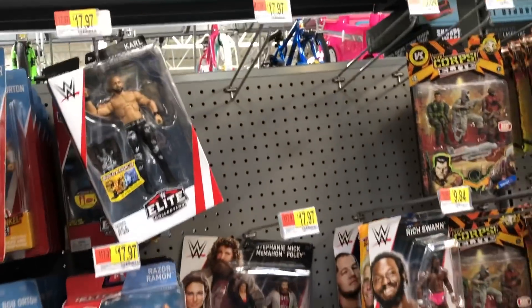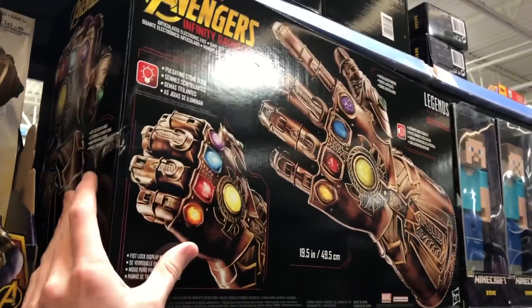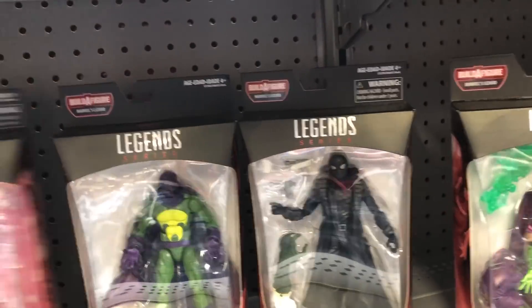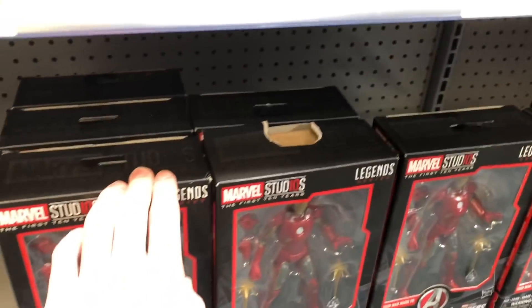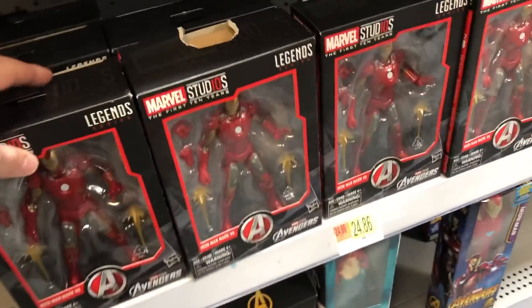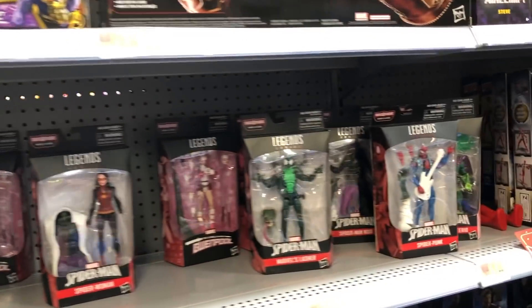Now let's head to some more places. We're here in another Walmart. Oh my gosh, the Marvel Legends! You got the huge Infinity Gauntlet — we picked that up previously. They got the entire Spider-Man series here, all six of them. You also got some Marvel Legends first 10-year figures of Iron Man right there — not the rarest figure. It's $25 here, but if you go on Amazon it's like $13, so definitely head to Amazon. But yeah, they are stacked here with the Marvel Legends.